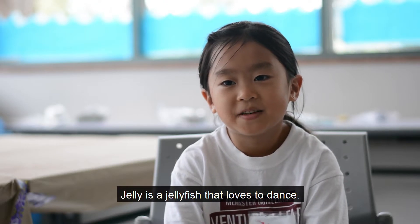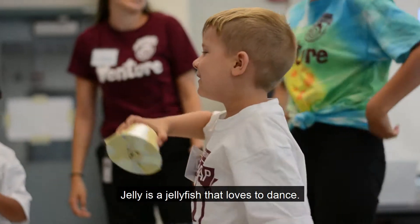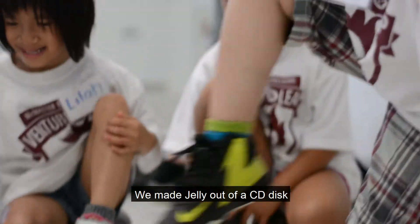Jolly is a jolly fish that loves to dance. We made Jolly out of a CD disc.